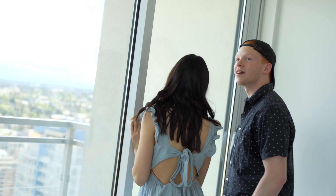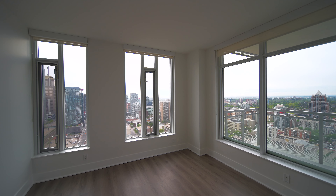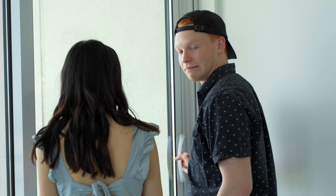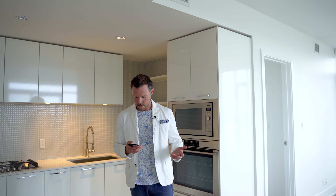There's literally a view from every angle of the apartment. Are those mountains over there? Yeah! And we can see downtown on that side. Should we go outside? Let's go check out the views.